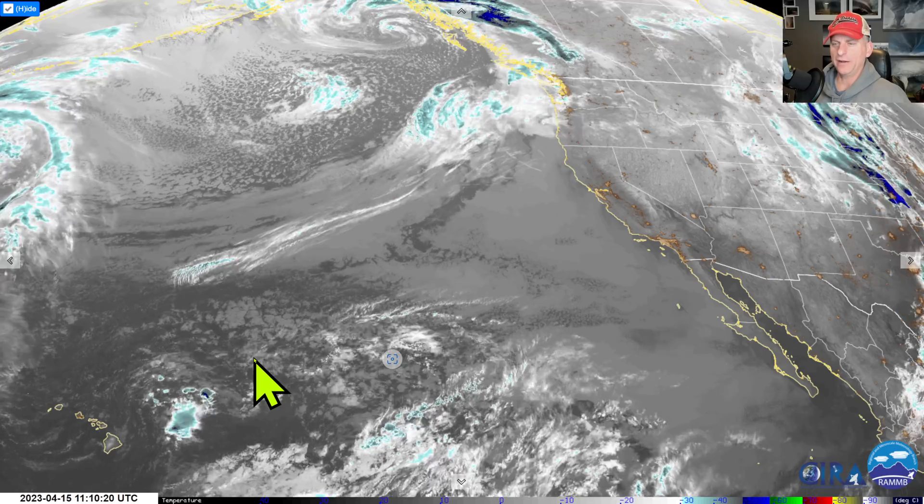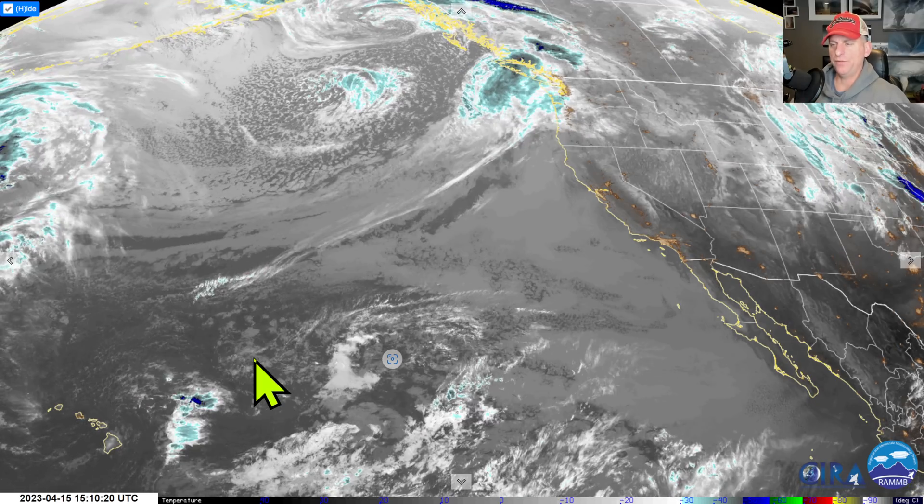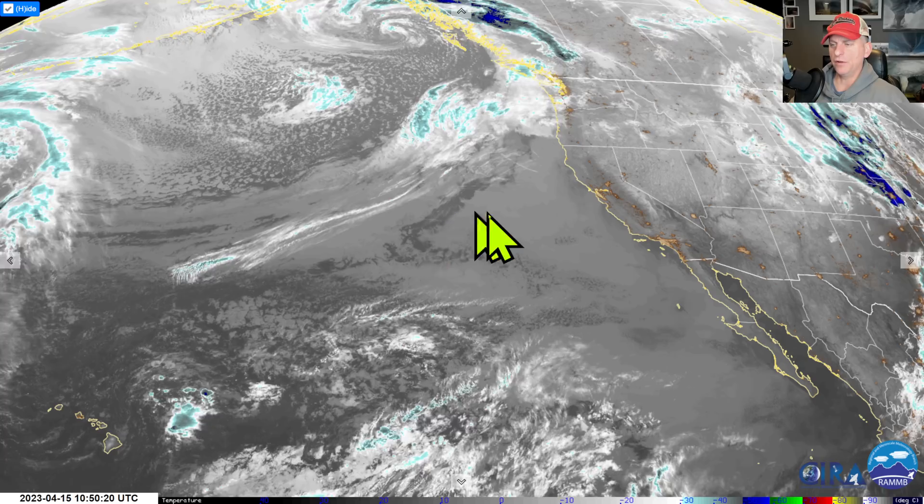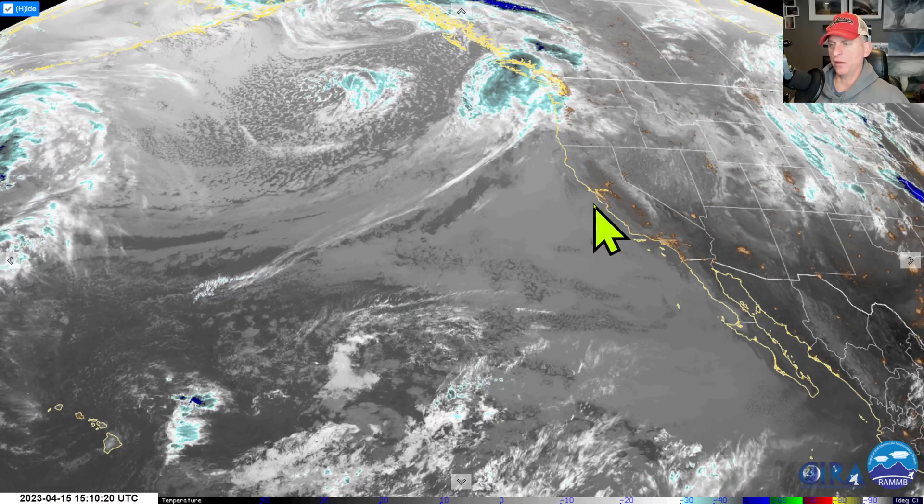Hey everybody, Michael Snyder here, California Weather Watch. Today is April 15th and right now we are looking at the infrared satellite imagery — California, Hawaiian Islands bottom left. Check out all this cold air spilling out over the Pacific Ocean here, eventually going to lead to a frontal system moving through central and northern California.